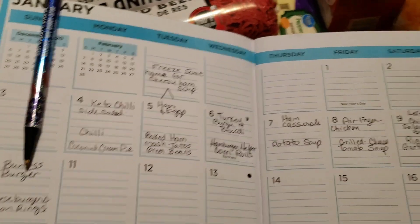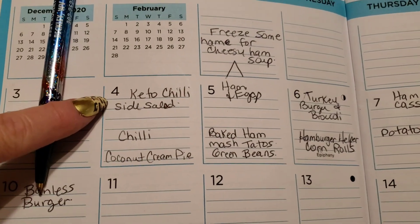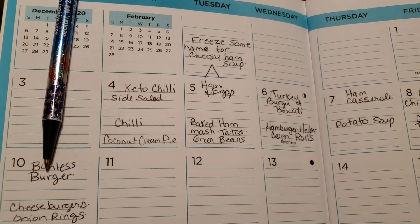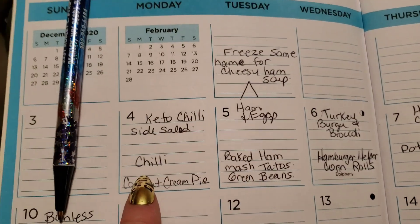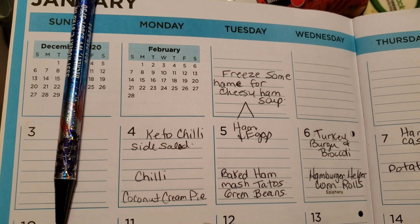First I'm going to go over the menu and what we're planning on having. On the top part I wrote the keto recipes and on the bottom part I wrote the regular for the rest of the family. I tried to incorporate the same ingredients whenever possible, like today they're going to have chili and I'm going to have keto chili and a side salad.